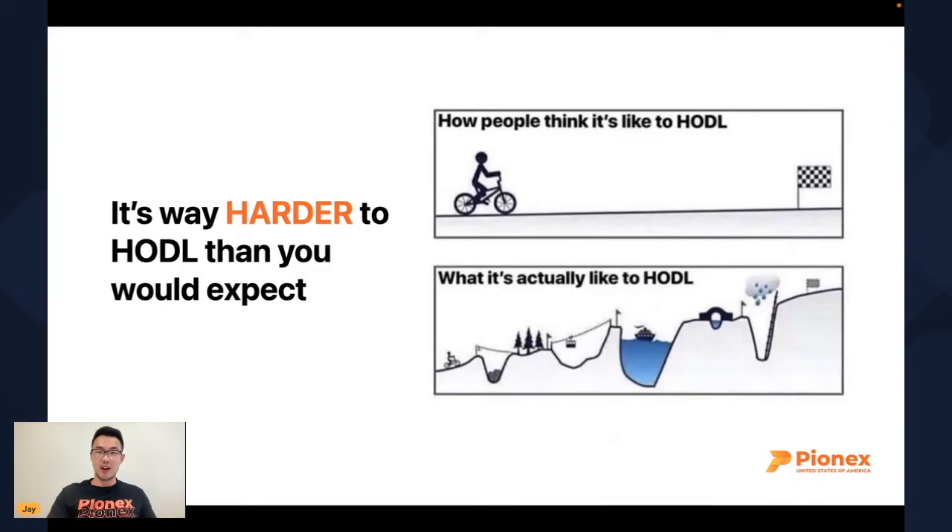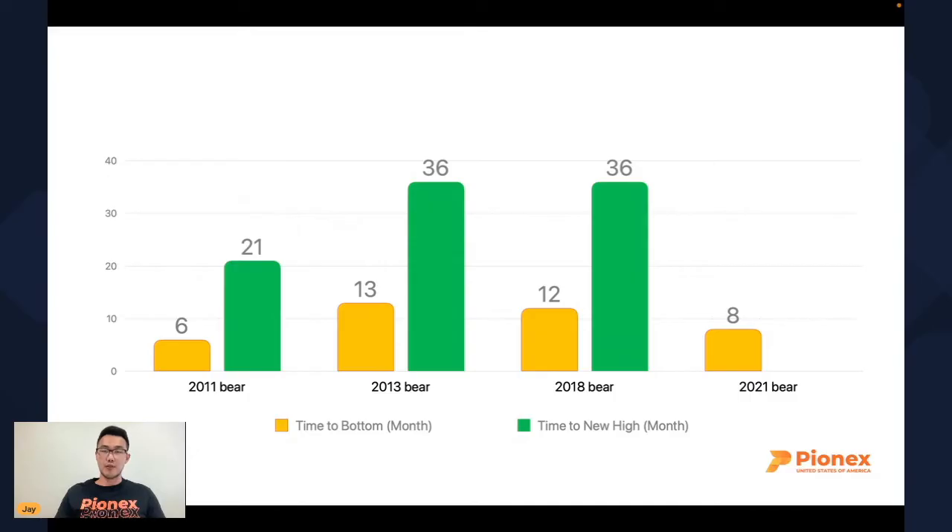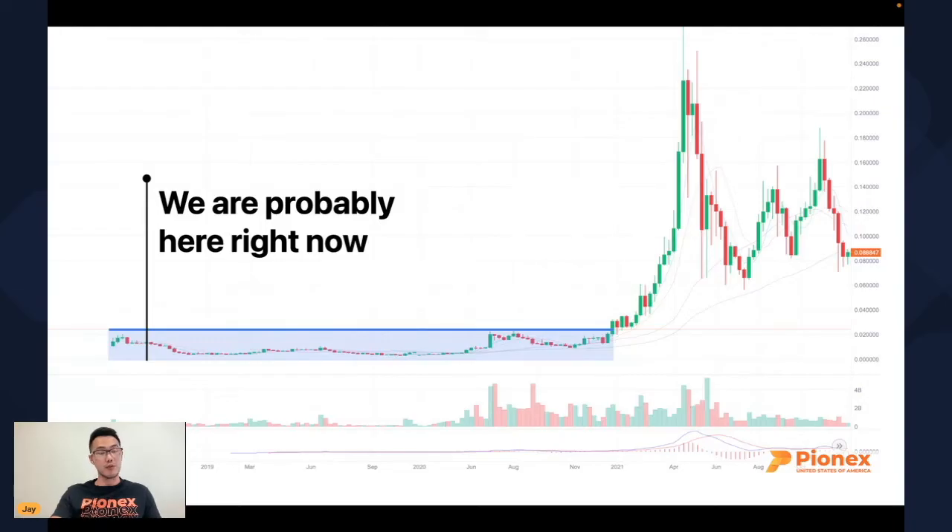What people think hodling is like: easy, straightforward, two or three years, no problem. But what it's actually like to hodl is a journey with ups and downs that will test you emotionally. You're going to be losing money, you're going to be making money. Crypto usually has bull and bear markets, and currently we are in a bear market. Through our testing, bear markets last anywhere from six to 12 months from top to bottom, and after that we go sideways for two to three years — this has happened in the last three market cycles. We're probably right where David bought VeChain, at the beginning of that two-to-three-year sideways range.